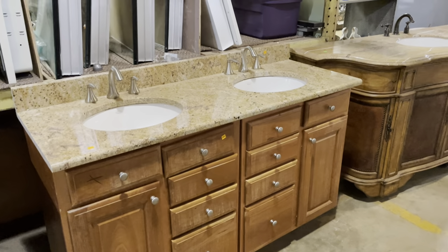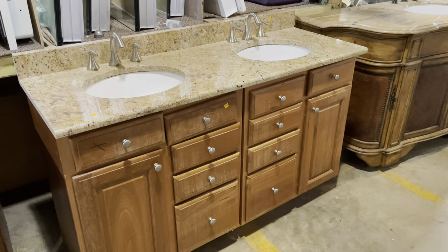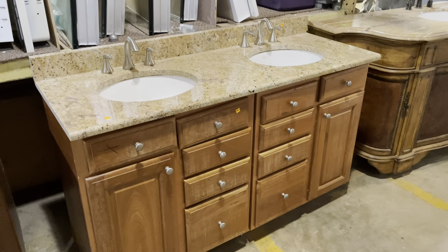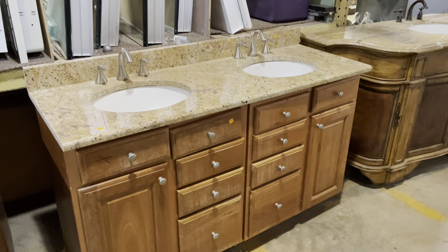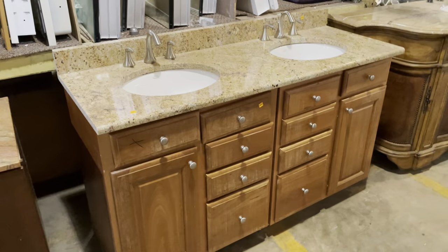Good morning! Today we're taking a look at a selection of bathroom vanities here in the warehouse. I can't show everything — that would be a very long video — so we'll look at some highlights. We're here in the bathroom fixture section, so let's get going.